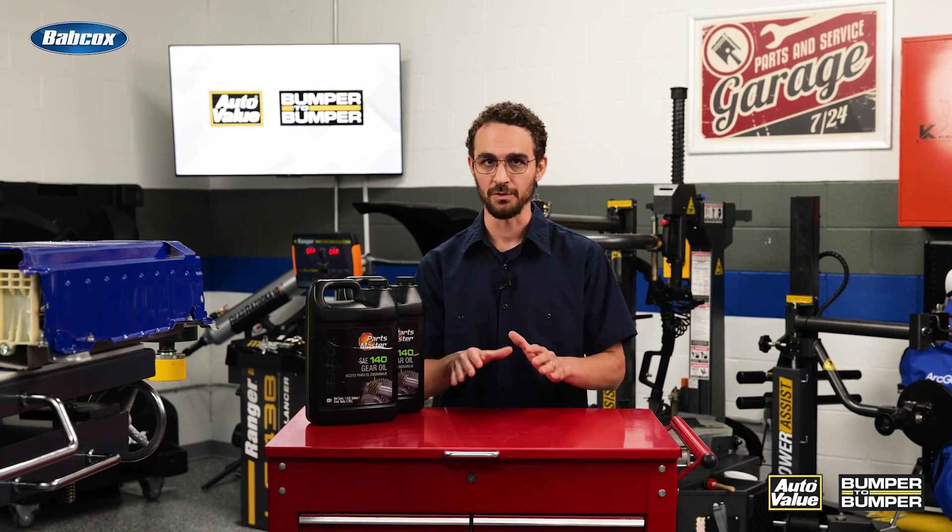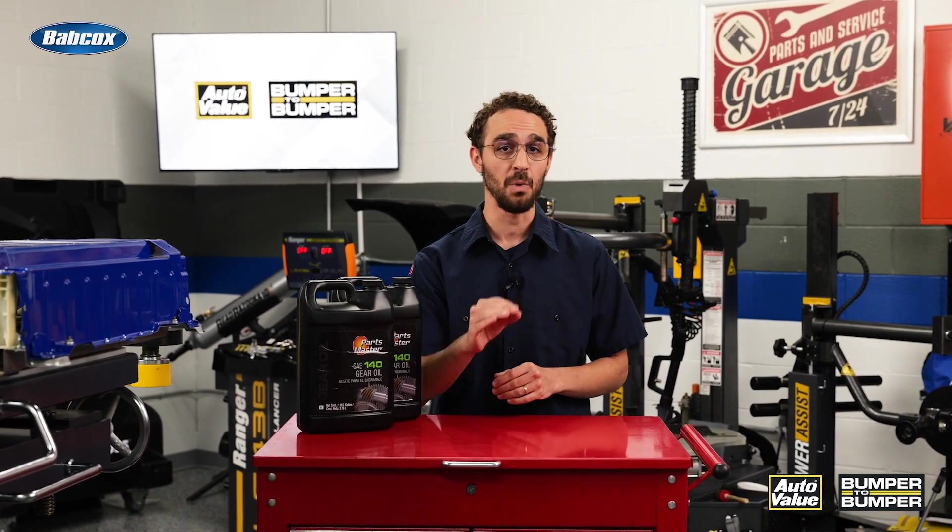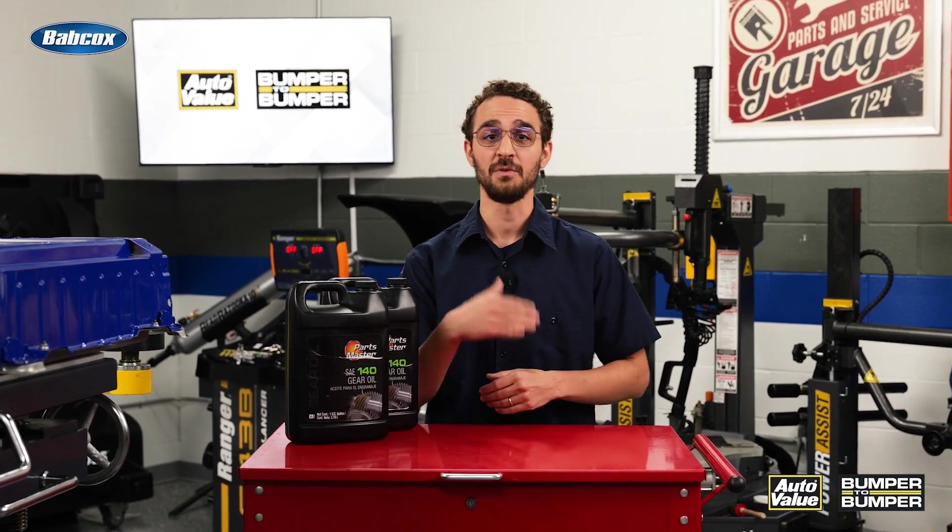It's easy to overlook this aspect of EV service, so keep in mind that it is important to follow the manufacturer's recommendation for the correct type of gearbox fluid, as using the wrong one can void the warranty and may result in gearbox failure, just like with traditional gas-powered vehicles.